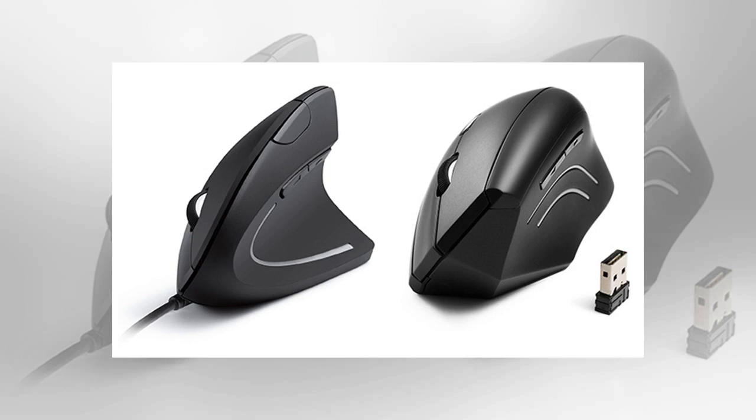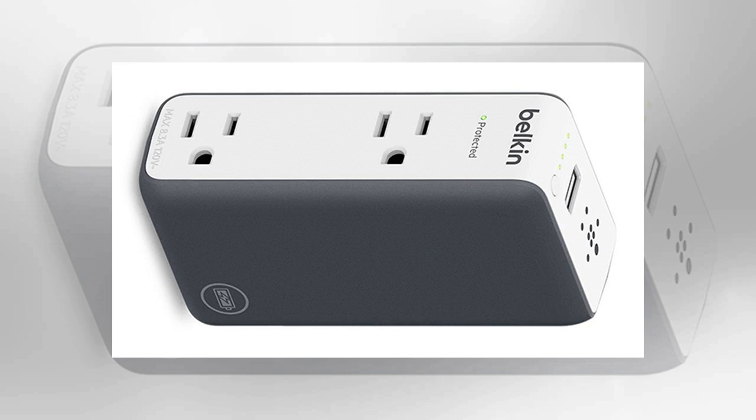Watch Rogue One: A Star Wars Story digital HD rental for $0.50. It's the best Star Wars movie since the original trilogy — make sure to watch all the way to the end. Get it on Amazon for $0.50. Watch Dunkirk digital HD rental for $1, available at the Microsoft Store.